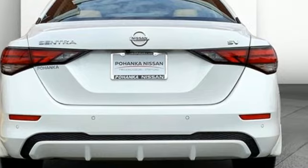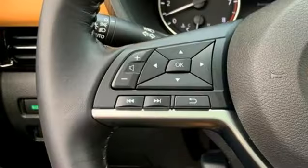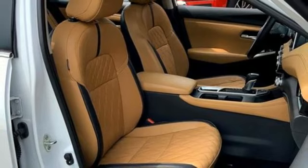A great vehicle is comprised of great features like these: streaming audio, doors and push button start proximity key, dual zone climate control, configurable instrument gauges, and wireless phone connectivity.